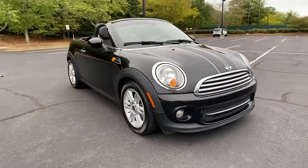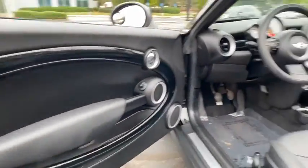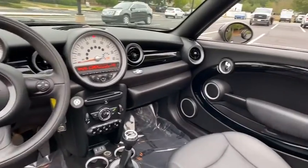Traction control, dual airbags, leather-wrapped steering wheel, power steering, four-wheel disc brakes, AM FM CD player with six speakers, electronic stability control.